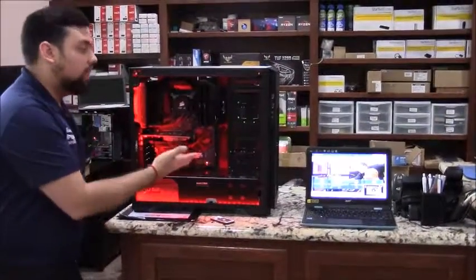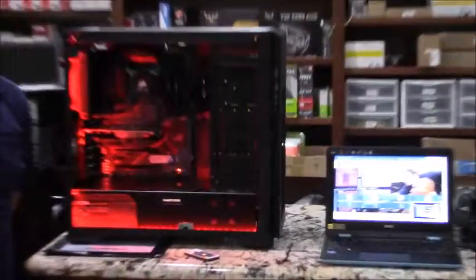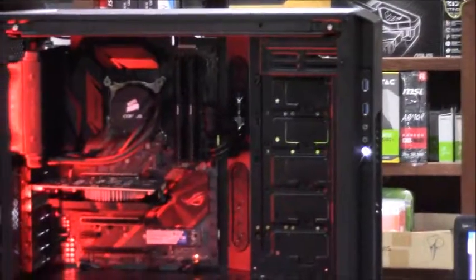So if you have any questions about a custom gaming build or how to pretty much do it, you can give us a call at 281-647-9977. Thank you.